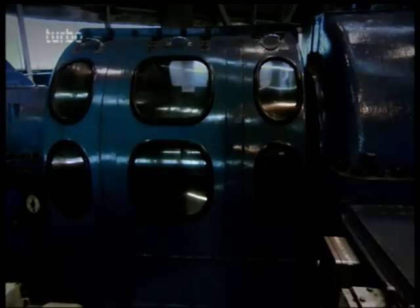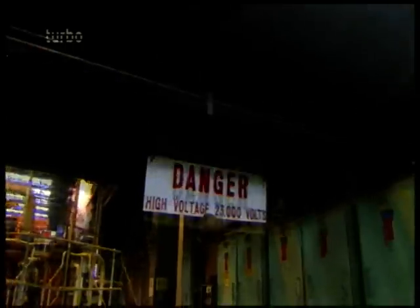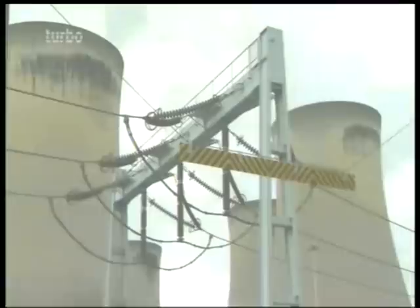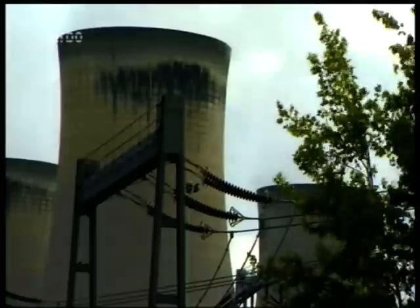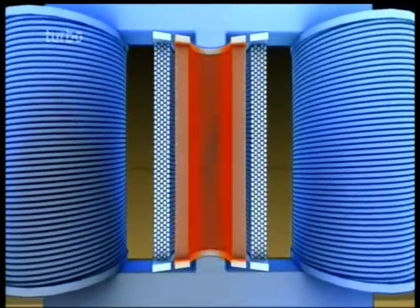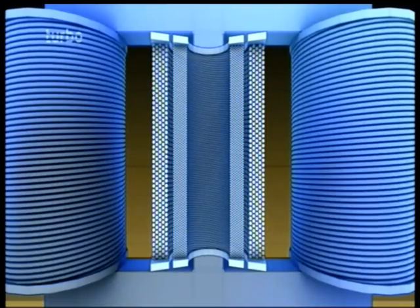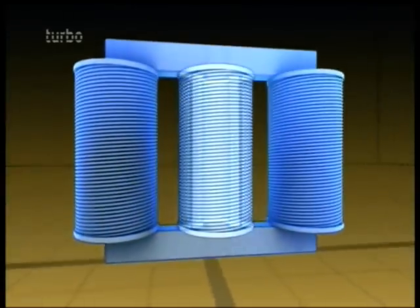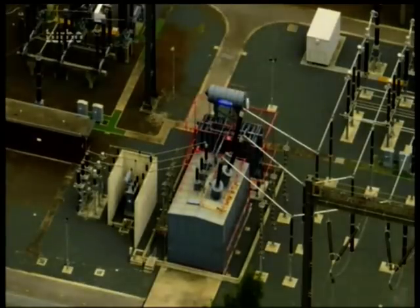Voltage measures how powerfully electrons flow through a wire, and Drax needs much more than 23,000 volts to get power to its millions of customers. To ramp up its voltage, which helps electricity travel great distances, you need a transformer. Drax runs the 23,000 volts through a series of copper wire coils, each wound around an iron core. That creates a magnetic field. Power jumps from one coil to another, and when it goes from the looser coils to the tighter ones, the voltage increases. The transformers at Drax take 23,000 volts from the turbines and step it up to 400,000.